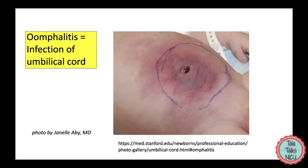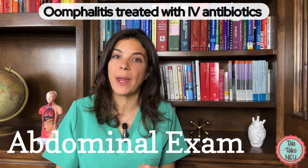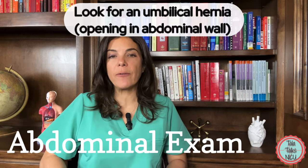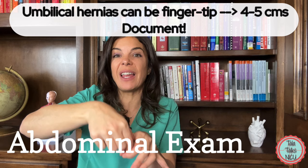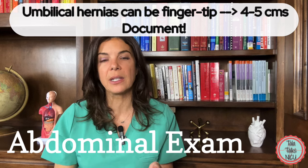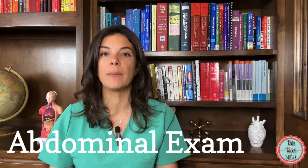An infection around or of the cord is called omphalitis. It can start off looking really benign — just a little bit of redness — but it can be really dangerous, and if the baby has it they need aggressive IV antibiotics. While examining the umbilicus, also check for an umbilical hernia, where the muscle doesn't completely close around the umbilicus and you can feel a give right around it. These can range from fingertip-sized to three or four centimeters. Make sure you document it; many close naturally by themselves, but if not, parents will need to take the baby to a surgeon to have it closed.